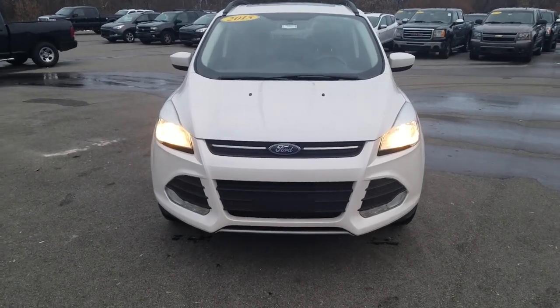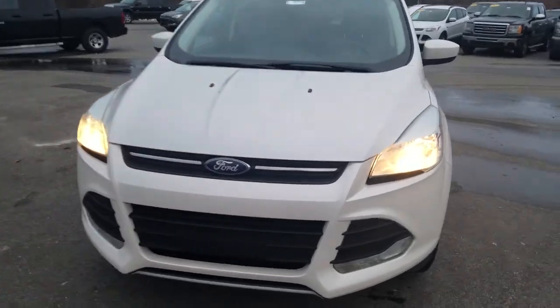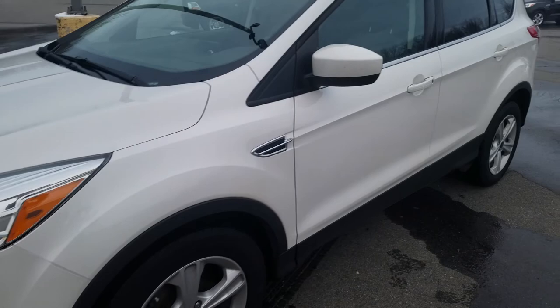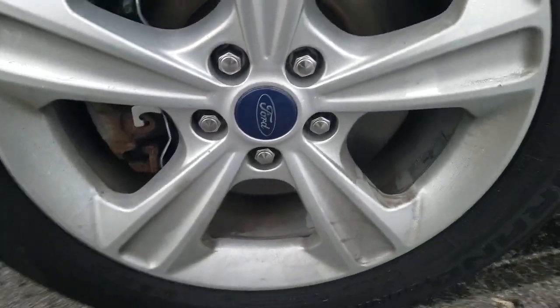Hey, this is Cade at Schaefer Chevrolet here to show you the video of this 2015 Ford Escape SE. The driver's side exterior is in good condition and has been well maintained. Tires are in great condition with a lot of tread left on the rims — the wheels, tires, and rubber all look good.